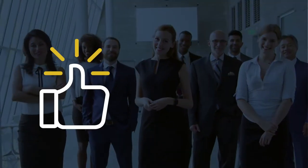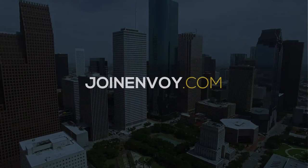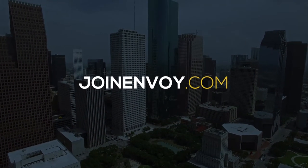The best part? Increase referrals and customers for life. Visit us today at joinenvoy.com to learn more.